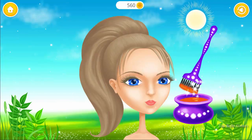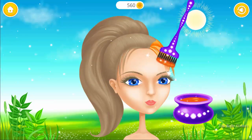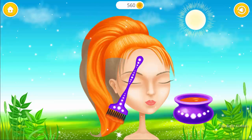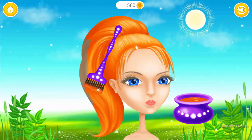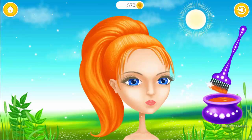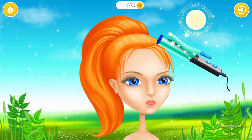Now let's change my hair color. Great! Make it curly.